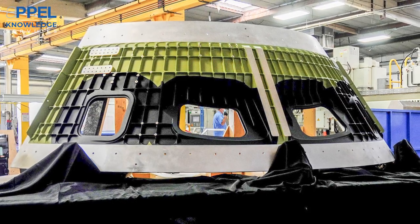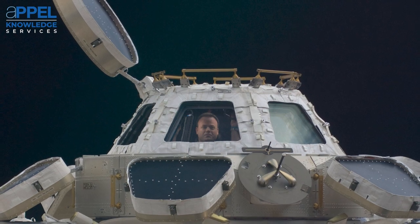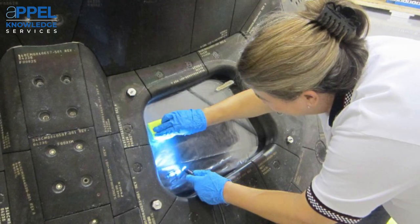Windows typically in spacecraft are multi-paned. We're moving to more engineering-friendly materials for our windowpane, such as the plastics like acrylic and polycarbonate.